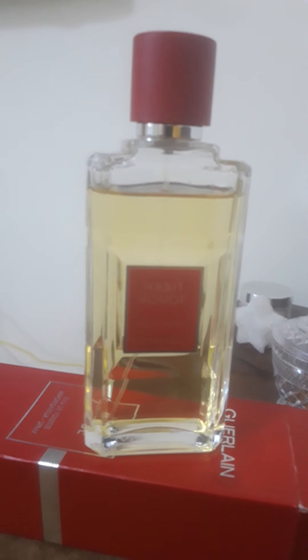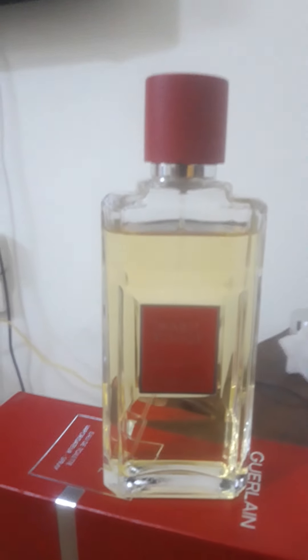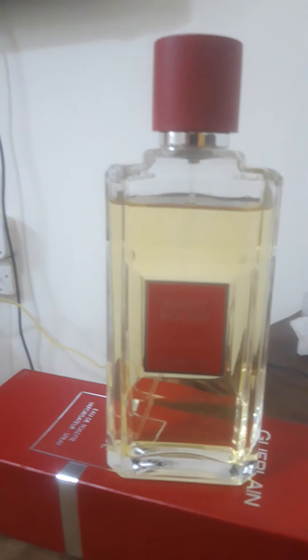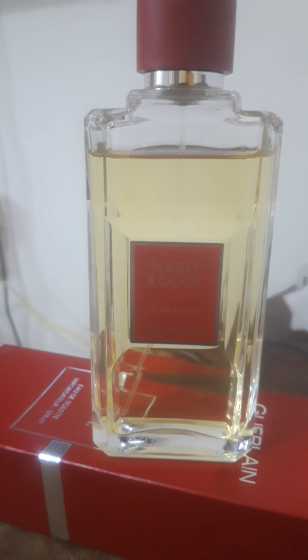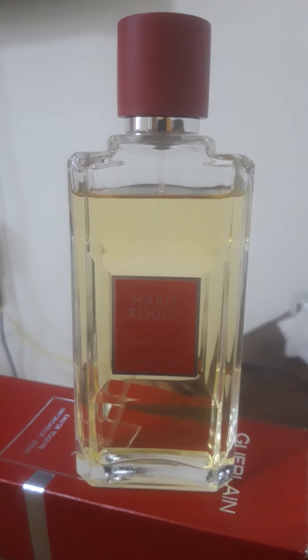Hello folks, back again, and this time from the house of Guerlain. The fragrance is called Habit Rouge, and this is the EDT version. For me, Guerlain is not even a house — it's an institute. The fragrance in front of you is said to be a masterpiece. I bought this fragrance some time ago and I've been testing it.